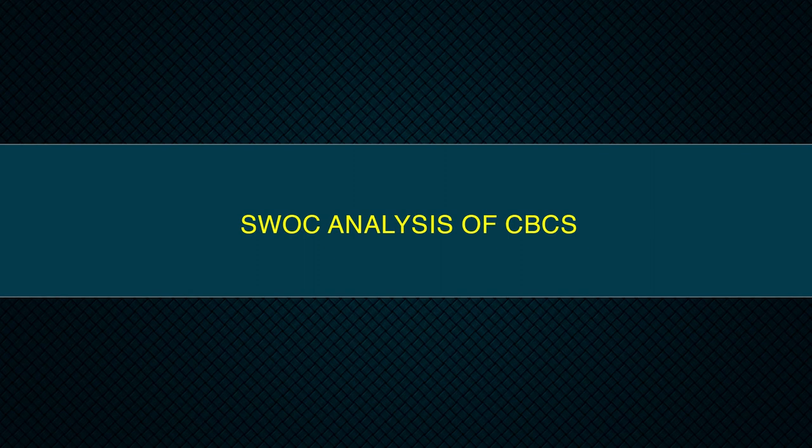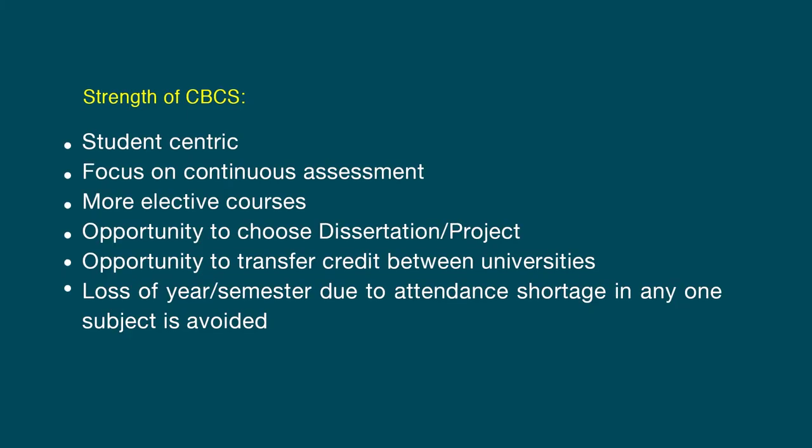SWOC analysis of the CBCS system. Based on the features, the strengths, weaknesses, opportunities and challenges of CBCS are identified as follows. Strengths: it is student-centric, focused on continuous assessment, and more elective courses are offered. It creates opportunity to choose dissertation, project, and opportunity to transfer credit between universities. Loss of a year or semester due to attendance shortage in any one subject is avoided — students who fail to maintain required attendance in one subject need to reappear only for that subject.